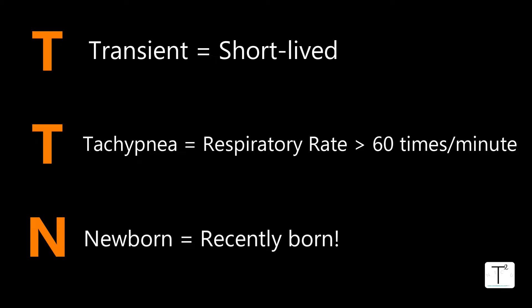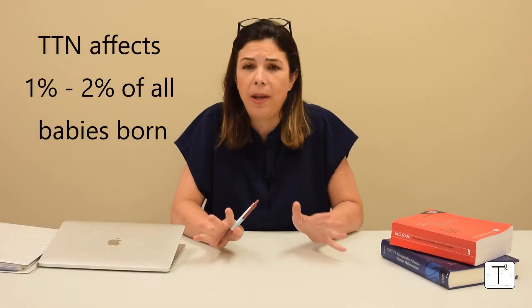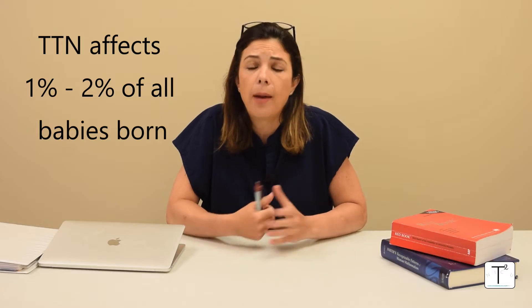TTN is a disease that happens in term as well as late preterm babies. Obviously it can also happen in babies of a younger gestational age, but they have so many other issues that it doesn't become such a big problem compared to the immaturity of the lungs. It affects about one to two percent of all babies born, and a lot of the time it ends up with babies having to come to the NICU.